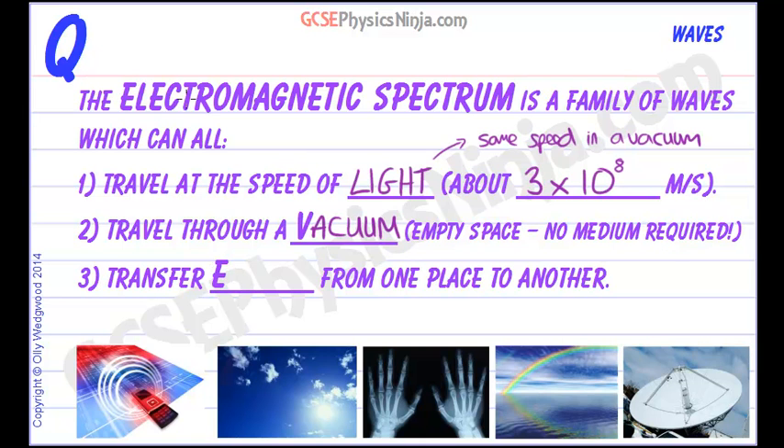Thirdly, the electromagnetic spectrum waves transfer energy from one place to another. That might be as simple as transferring heat energy from the sun across the vastness of space — which is empty space — to land on the earth and heat us and warm us so we can live.